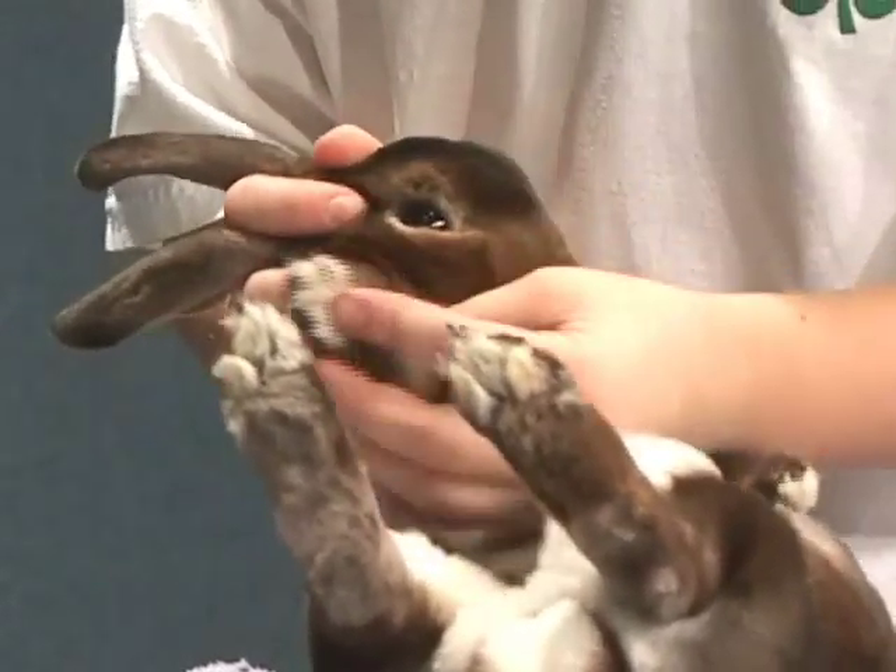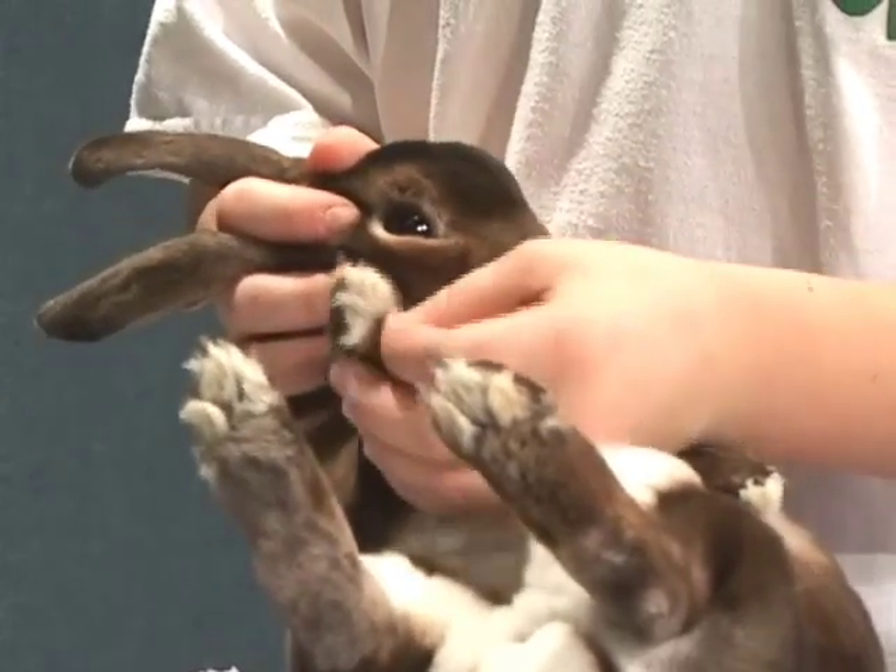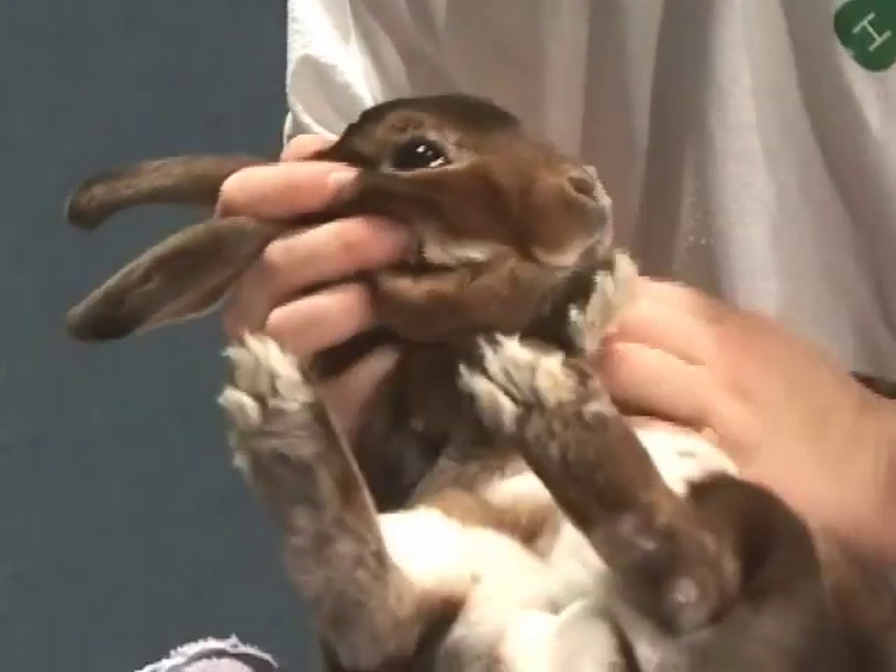On her other front leg she has 1, 2, 3, 4, 5 toes and toenails, counting the dewclaw, and none of her toenails are miscolored. She has no bumps or blemishes on her stomach. This concludes my demonstration — do you have any questions?